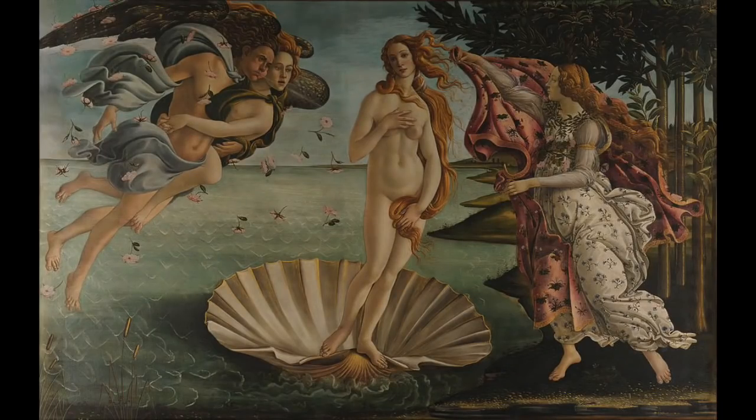What will happen is that when I bring back the painting, it appears to come to life — almost as if that figure up at the left there, Zephyr, blowing on Venus, is actually animating the water and the hair and the fabric and the flowers in the canvas. The effect lasts for about five seconds before your eyes settle down.